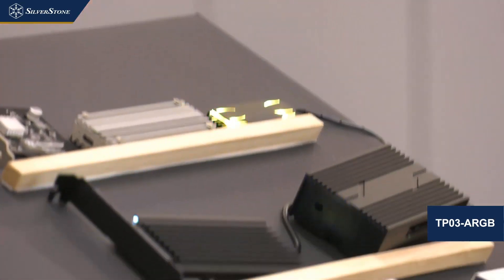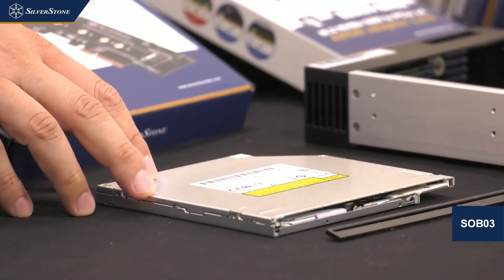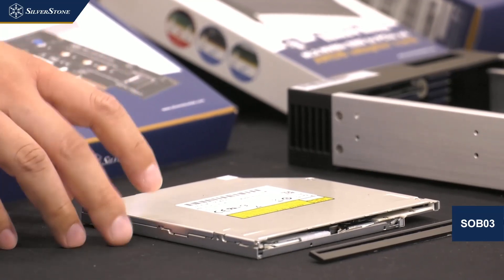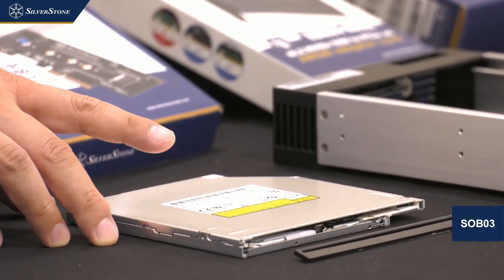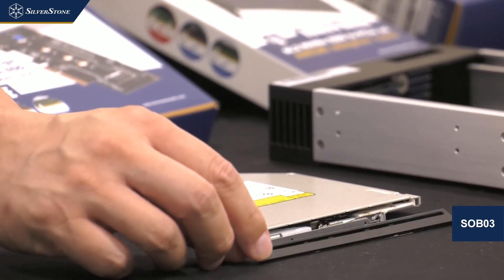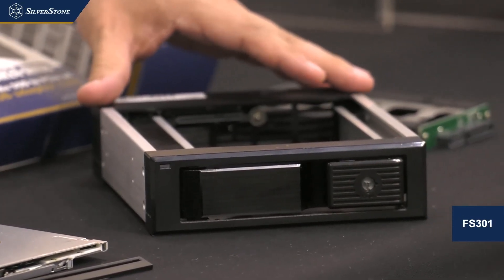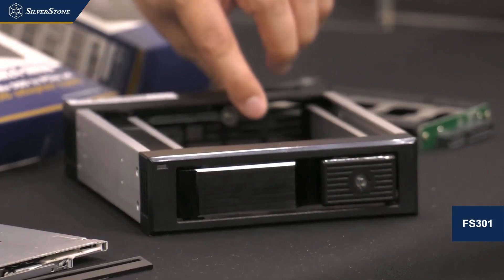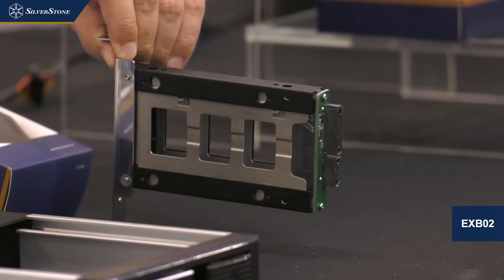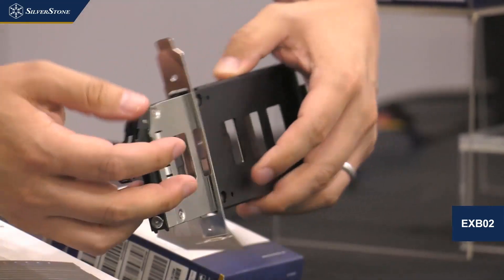We also have an M.2 thermal pad and heat sink with ARGB included. It's been a while since we had a slim optical slot-loading drive, but here it is — the SOV03. For small form factor or server users requiring slot-loading Blu-ray, we'll include 9.5mm or 12.7mm drive bezels. Next to that is the FS301, a 5.25-inch drive bay converter into a hot-swappable 3.5-inch drive, and lastly, an expansion card slot converter into a 2.5-inch drive bay hot-swap.